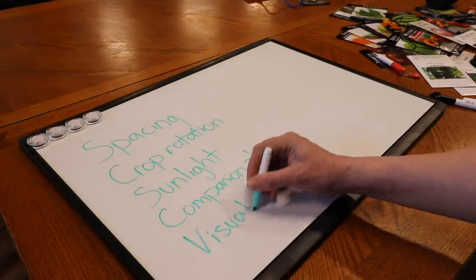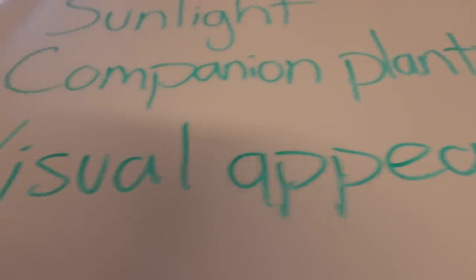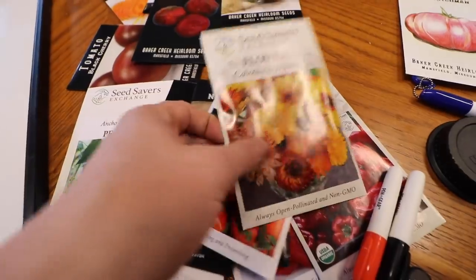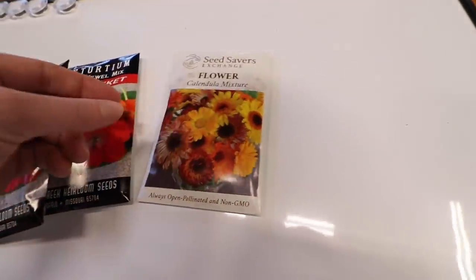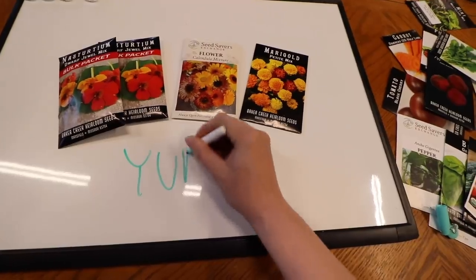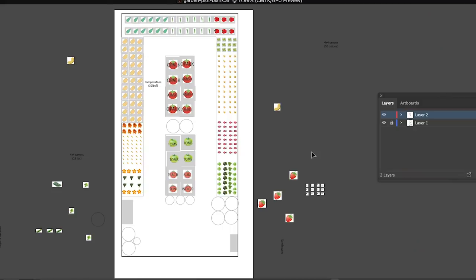We also took into account the visual appeal of the garden. We want to grow a lot of edible flowers like nasturtium and calendula — even marigolds are edible. Bachelor buttons, we grew those last year. I didn't want all the flowers in one spot, so I tried to scatter them around the garden, because flowers make most people very happy. They also attract pollinators, which is one more thing to think about when deciding where to place things.